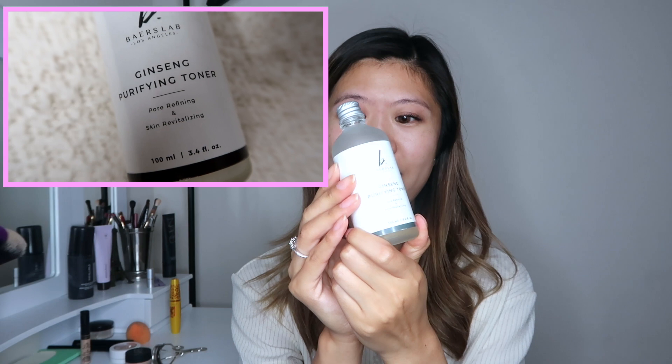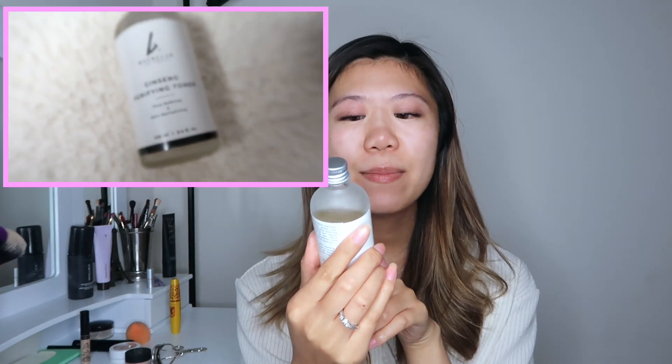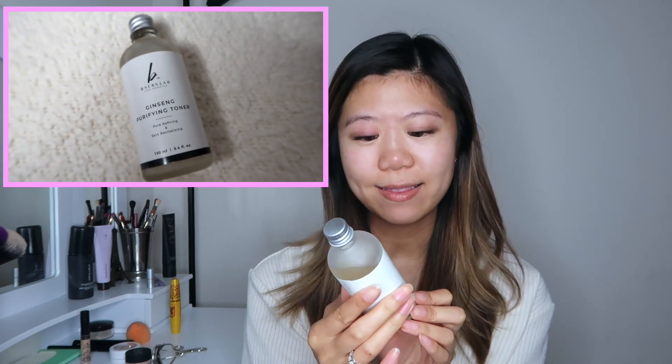First I'm actually going to be using this toner right here. This is one of my favorite toners recently — this is Bayer's Lab Ginseng Purifying Toner. I was sent this to try but I've been loving it. I recently had some breakouts and this really cleared things up. It has pure ginseng in it and it has some glycolic acid, so it really helps with smoothening out the skin and also just balancing the pH levels. I have clean skin right now and I'm just going to wipe it all over and tap it in.